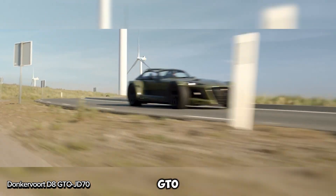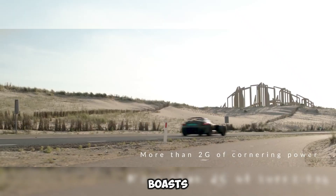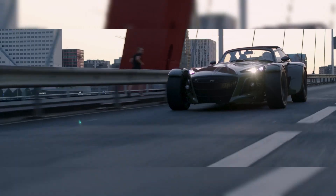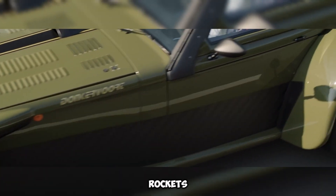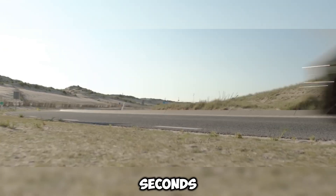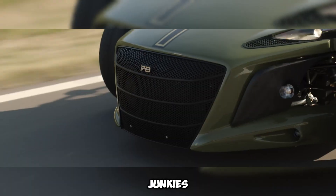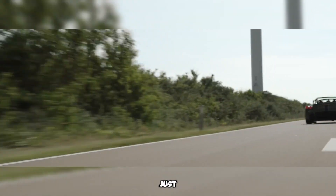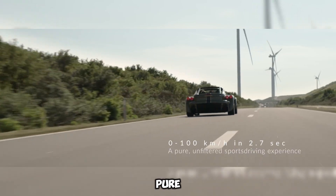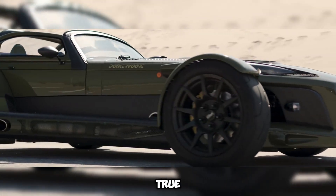The Donkervoort D8 GTO JD70 is a rare gem from Dutch automaker Donkervoort, designed to celebrate their 70th anniversary in 2020. This upgraded version of the D8 GTO boasts a lightweight carbon fiber body and sleek aerodynamic design. At its heart is a turbocharged 2.5-liter 5-cylinder Audi engine that packs a serious punch. It rockets from 0 to 100 km/h in just 2.7 seconds and reaches a thrilling top speed of over 270 km/h. Built for adrenaline junkies, the JD70's ultra-lightweight frame and advanced suspension make tackling curves an absolute blast. It's a high-performance machine crafted for pure driving pleasure.